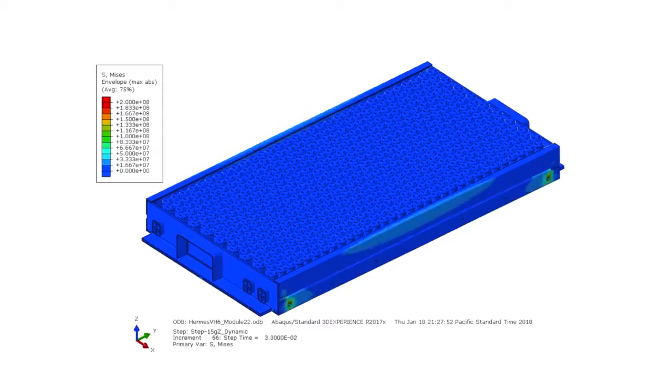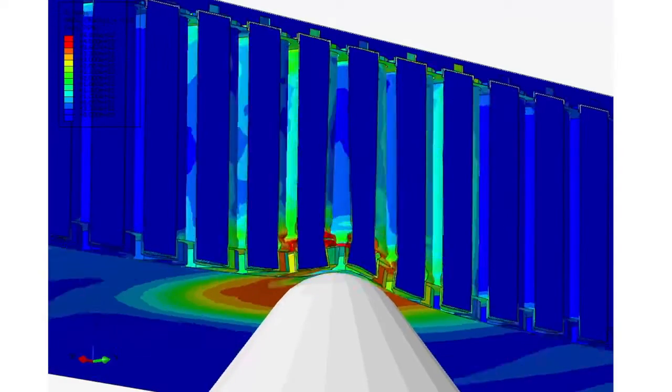We have a couple of very good and cost efficient ideas on how to build batteries. The capacity of these batteries for their volume and for their mass is either at the top or very close to the top of the market.